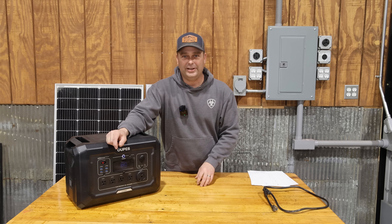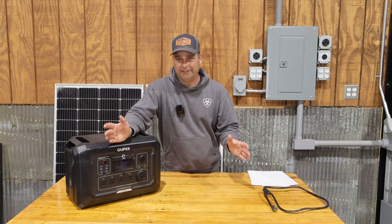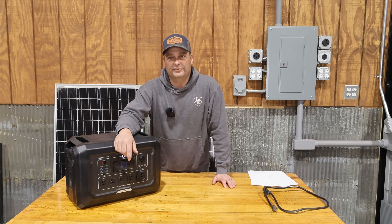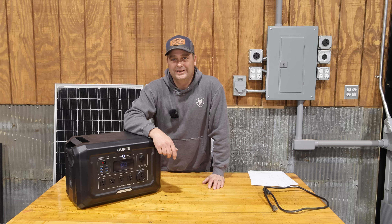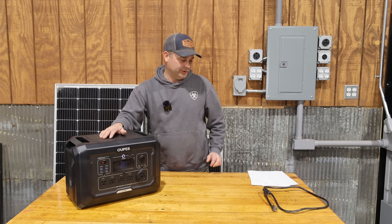Just a little hint — anytime I do a video and it says channel announcement, announcement is going to be the code word for giveaway. I really want a power station like this to go to you guys, the viewer. I'd ask you guys not to share this video with other people — I'd rather it just be seen by my subscribers and the people that actually watch this channel and get a chance to win this.